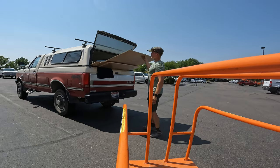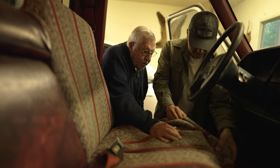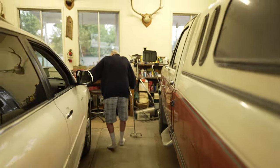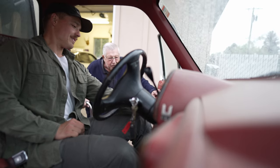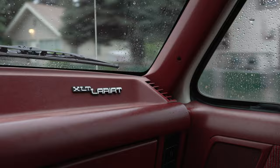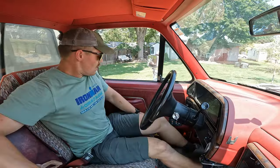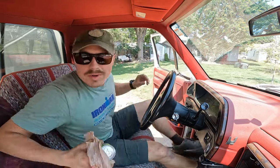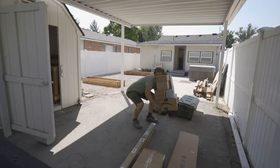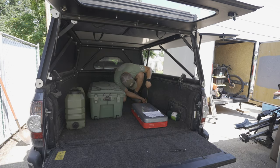We got this F-250 from Sadie's grandpa - he bought it new years ago, Sadie grew up in it, and he needed to sell it because he's getting old and can't get into it anymore. So we bought it and this is the next project, but for now it is a grocery getter - or plywood getter, I suppose. It is the hottest day of the year so far, forecasted to be 105 degrees.